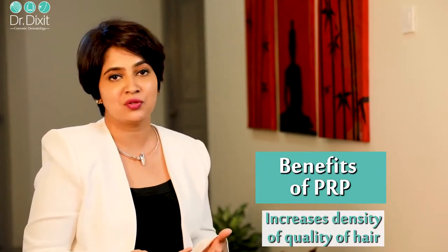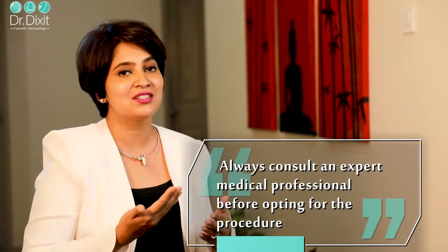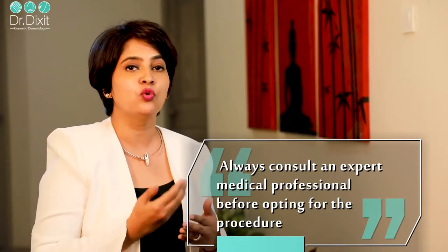PRP also improves the quality of the patient's life. It is effective in hair loss, hair thinning, and balding in both men and women, and is definitely something you should try if you have not gotten good results from medical treatment. However, please remember that the cause of hair loss — determined using medical history, physical examination, and blood tests — must be identified first and treated simultaneously before you go in for platelet-rich plasma treatment. The most important thing is to meet with your dermatologist first, understand the cause of your hair loss, and then start PRP when it is recommended.